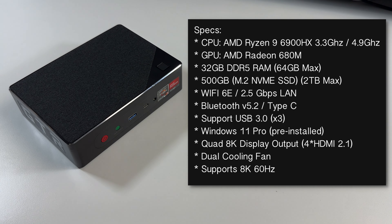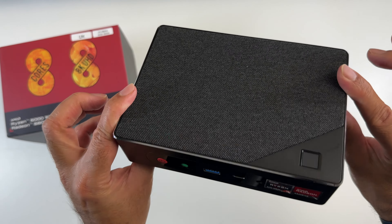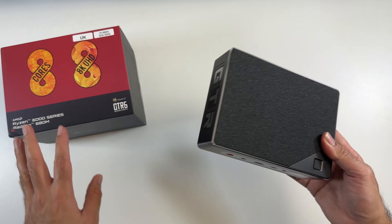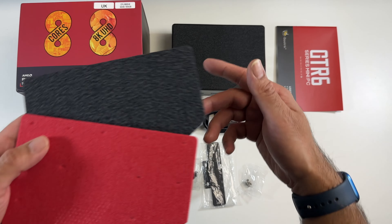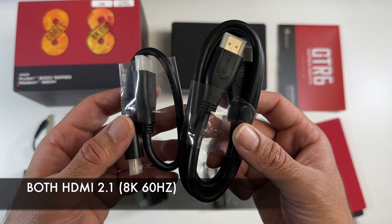This mini PC supports the latest Wi-Fi 6E and you're getting 2.5 gigabits per second Ethernet, which is crazy fast speeds. It also has Bluetooth 5.2, USB Type-C, and plenty of USB 3 ports. Windows 11 Professional comes pre-installed and you've got quad 8K display outputs — four HDMI 2.1 ports — plus a very efficient dual fan cooling system.